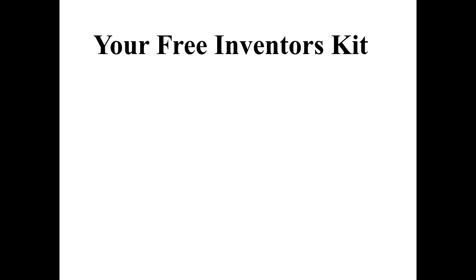Hello and welcome to another episode of Inventor's Quick Tips. You may have seen commercials on TV for free inventor's kits that you can send away for. Well, in this video I'm sharing my free inventor's kit, and the good news is not only is it free but you don't even have to send away for it — just stick around and the kit will be yours.